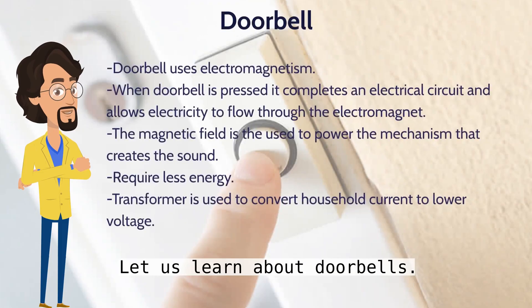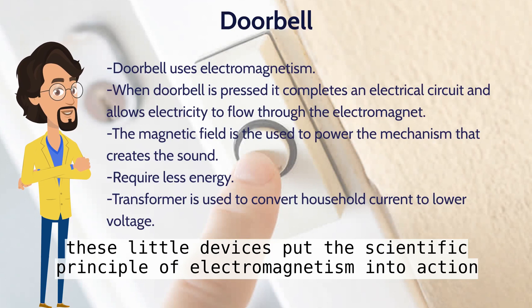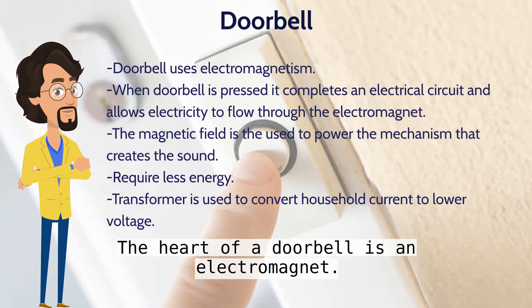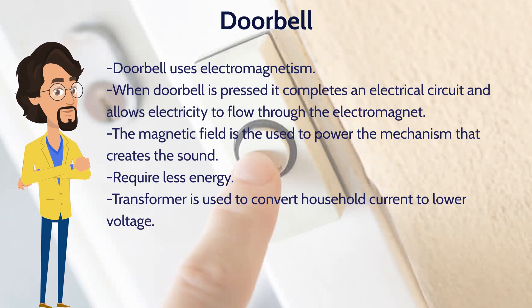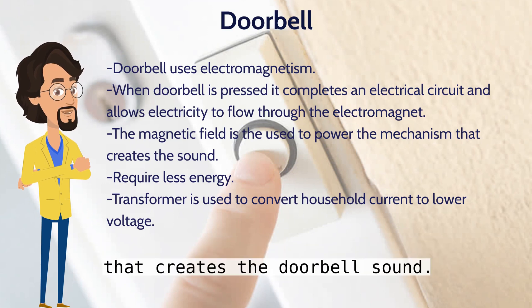Firstly let us learn about doorbells. The doorbell's simplicity makes it such a marvel. These little devices put the scientific principle of electromagnetism into action in a useful and tuneful way. The heart of a doorbell is an electromagnet. When you press a doorbell button, you complete an electrical circuit that allows household electricity to flow through the doorbell's internal electromagnet.